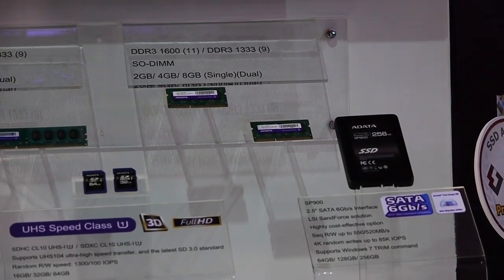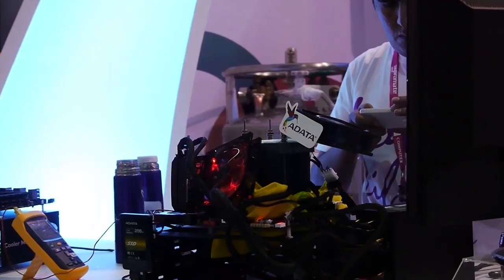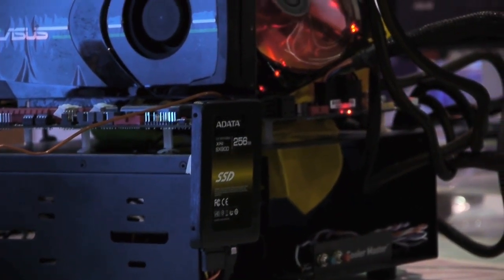The key product of the whole series is the UHS-1. The MicroSD card is now the fastest MicroSD card on the market, with a read speed of 45MB per second and a write speed of 40MB per second.